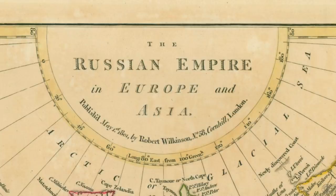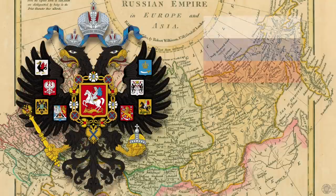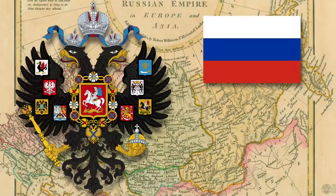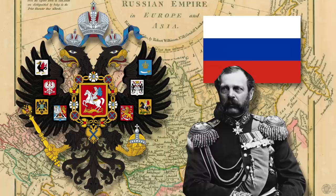Russia's philatelic history with adhesive postage stamps begins in 1857. At this time Russia was an empire — Imperial Russia. It had been an empire since 1721, spanning so much land that it became the third largest empire the world has ever seen. Tsar Alexander II was in power and had proposed a number of reforms to modernize Russia, and a postage stamp was a welcomed step in the right direction.